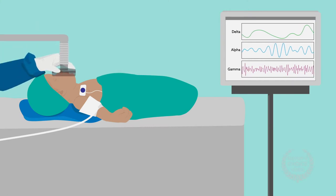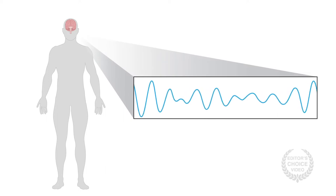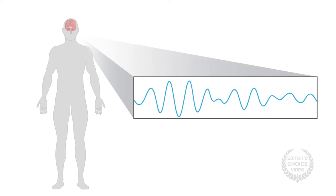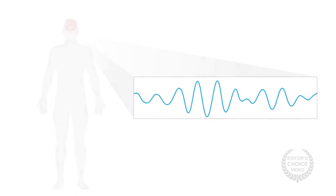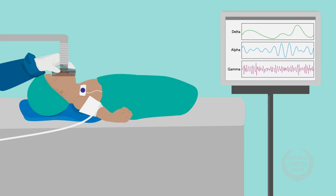How humans lose consciousness under anesthesia is a bit of a mystery, but that's especially true in the case of young infants. Scientists have known that in adults, fast alpha-wave frequencies in the electroencephalogram, or EEG, appear when someone undergoes anesthesia and loses consciousness. But that doesn't happen in infants younger than about four months. So how do young infants lose consciousness?